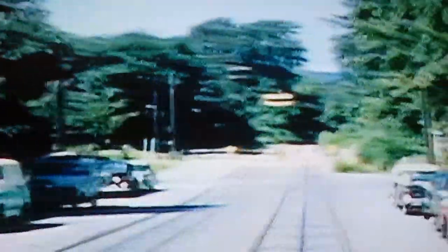Turning from 36th Street into Prospect Street. That's the plow pit in the distance.